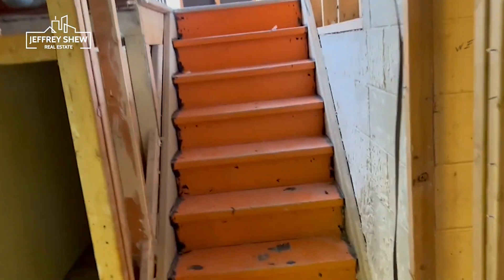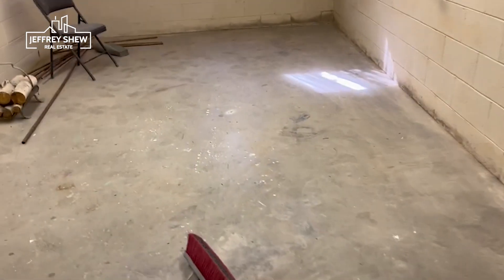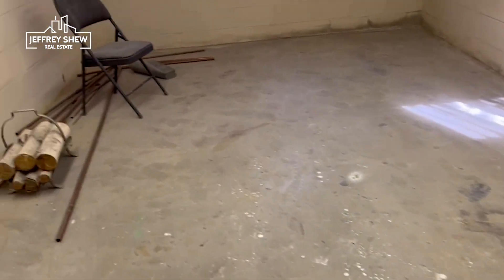As I walk up the stairs, you have access to the garage or the back door. If I close off the wall to the upstairs unit, it becomes completely separate units.